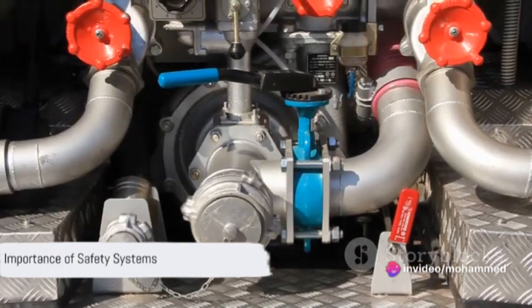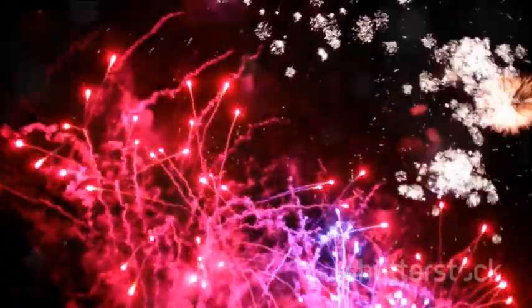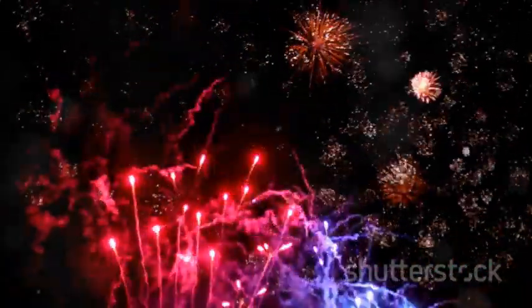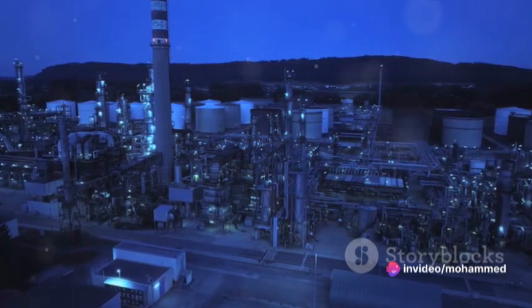Now, let's not forget about safety systems. Just as our bodies have mechanisms to prevent and mitigate harm, fuel systems must include safety measures too. These can range from emergency shutdown valves to leak detection systems and fire suppression systems. These safety measures help minimize potential fuel-related incidents.